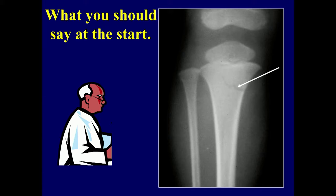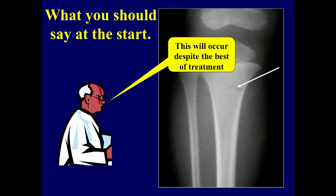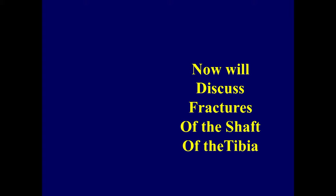Here is the thing you need to say at the beginning: these fractures cause the big bone to grow faster and be crooked, and this will occur despite the best of treatment. If you do that and it happens, the mother will say you're pretty smart — you told me this was going to happen — instead of saying you didn't set it right.